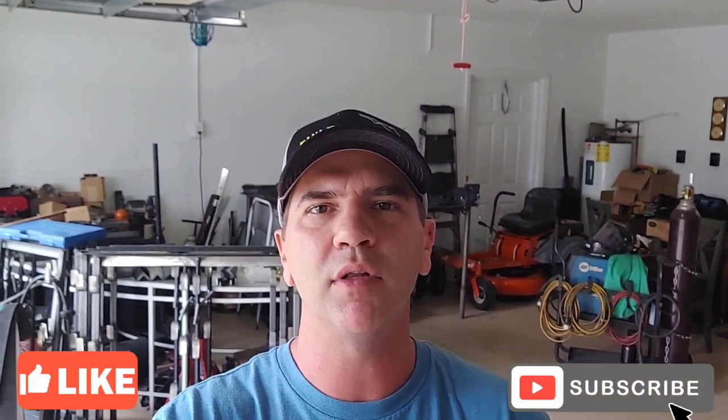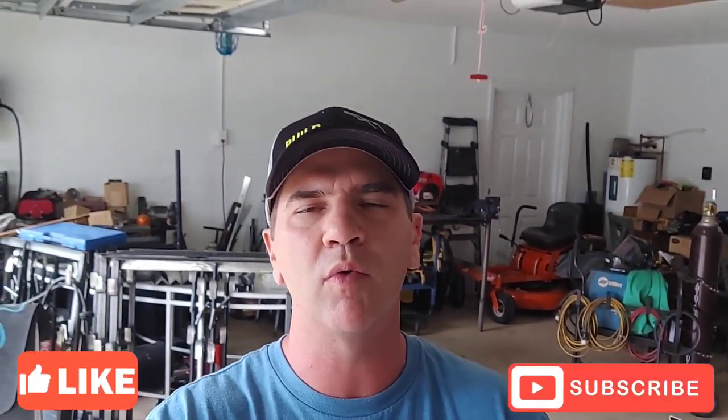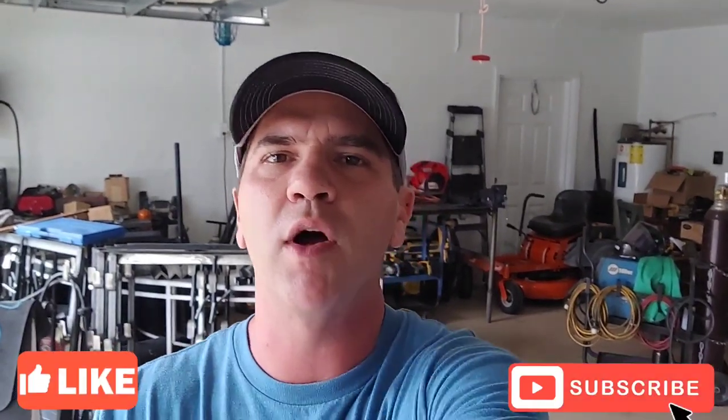Anyway, that's going to wrap it up for this video. Hope you like the video and share it — subscribe to the channel and I'll have more videos like this coming soon. I've got some more mowers we're going to be reviewing, so stay tuned and I'll have more for you coming soon. Thanks for watching.